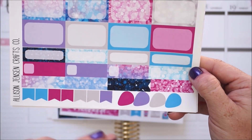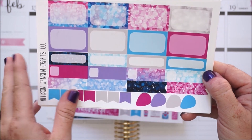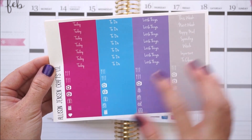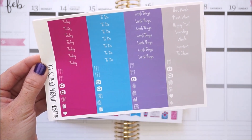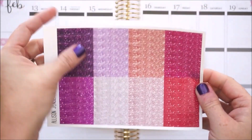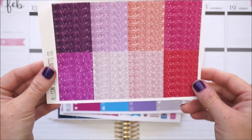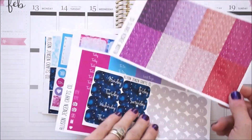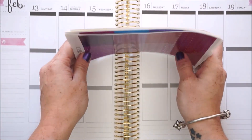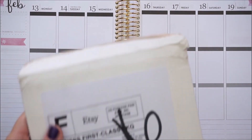There's a weekend banner, some cute functional decorative icons, and a page with all your half boxes, labels, and functional items - like little location teardrops and mini flags. Then you have headers, today, to do, little things, all your extras, littles, enough meal per day, enough TV per day, and a bunch of extra things to choose from. She also threw in a really nice glossy glitter header that matches the kit. There's a coupon code in the description below.